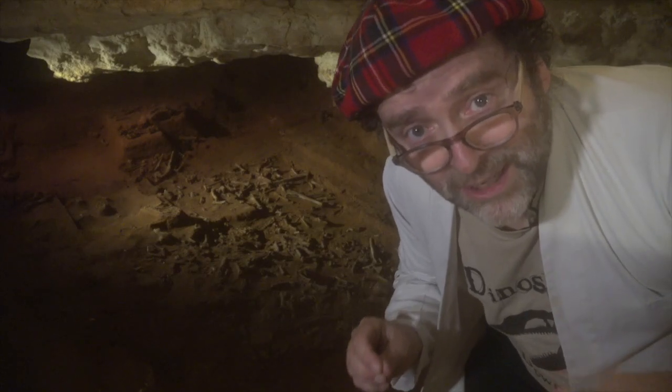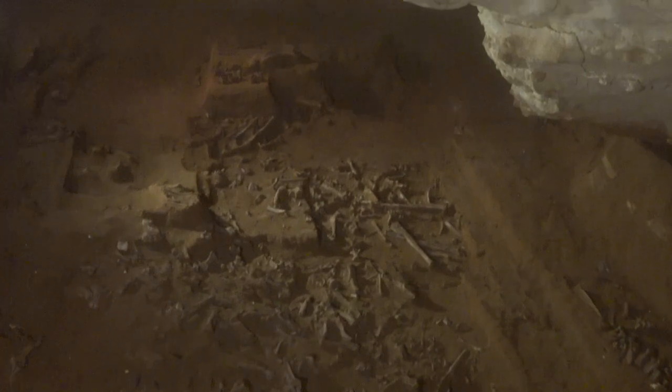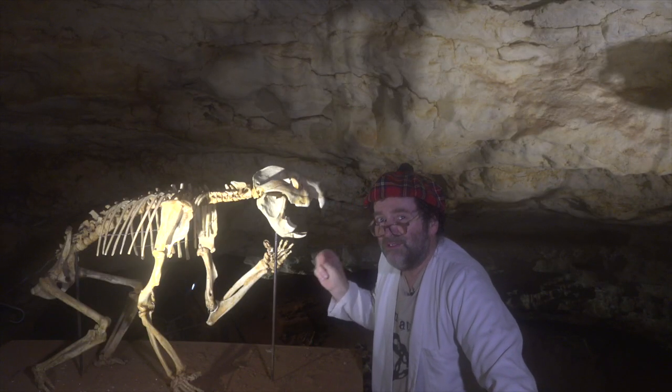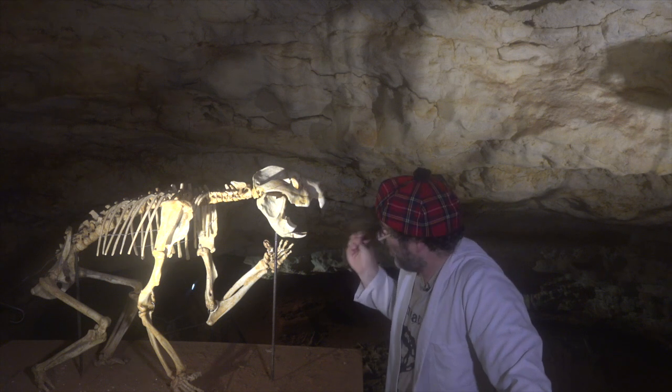After crawling on their bellies a little further, this is what they found — an extraordinary chamber whose secrets were revealed. This is Thylacoleo carnifex, one of the animals found in here. And we have here a fully articulated skeleton — the whole thing.